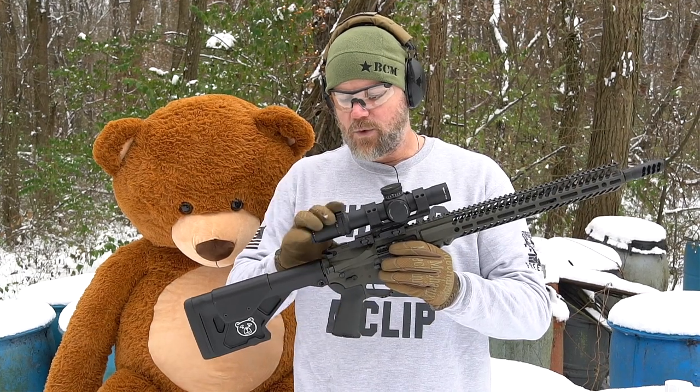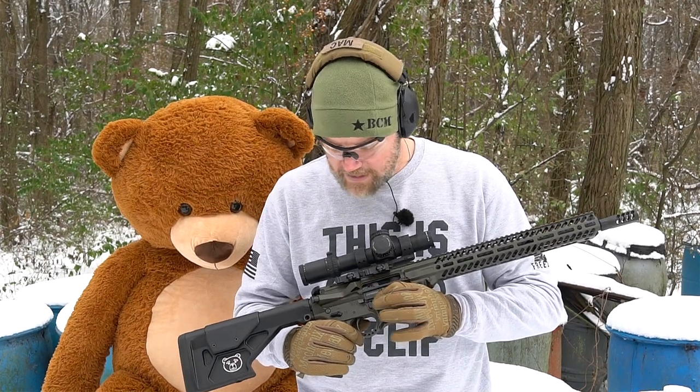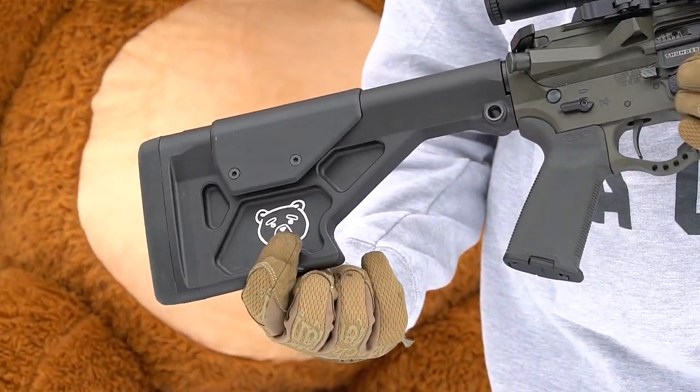It won't come with this optic - I put this on there myself. This is a Trijicon 1-8, a really nice optic, mounted via a Midwest Industries mount. The rifle itself, if you look back here on the stock, it has a teddy bear - that's Ted from the movie Ted.